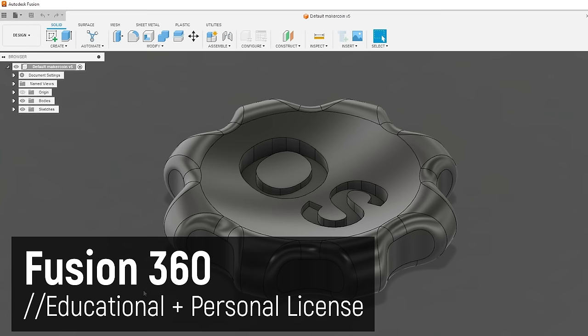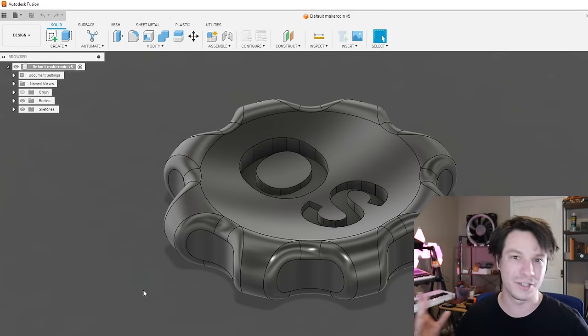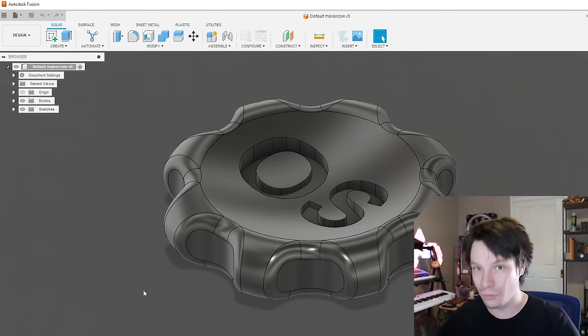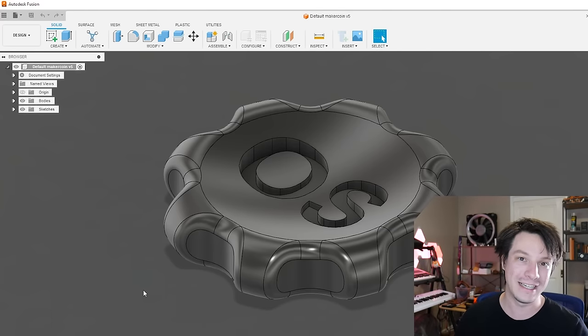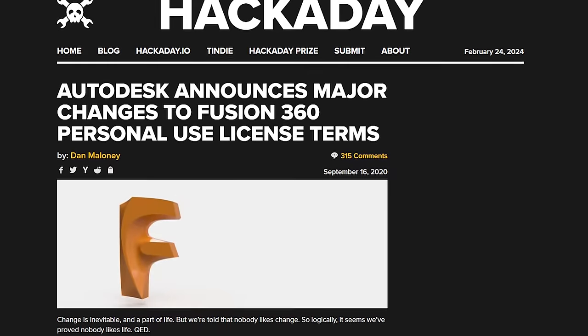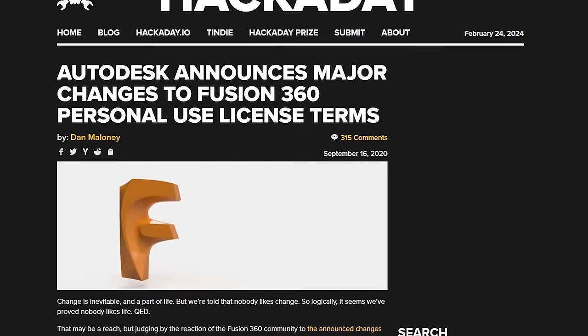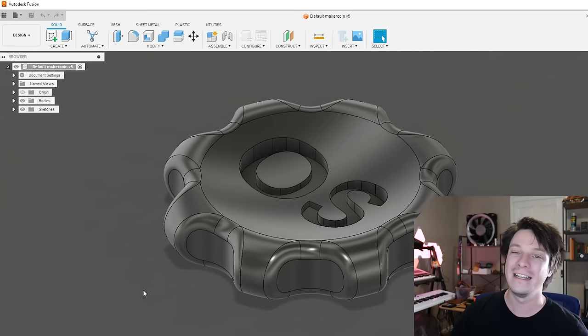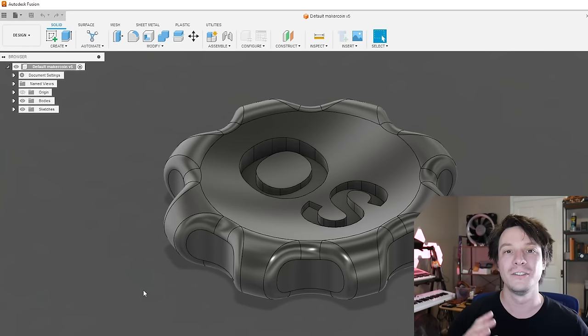Next up is Fusion 360. If you're familiar with my channel, you'll know I've been using Fusion 360 from Autodesk for years — it's gotten better and better and is an incredible piece of software. It runs on your computer but needs cloud connectivity to function properly. The big issue is that over the years they've been reducing the capability of the free version and making it harder and harder to maintain a free license.